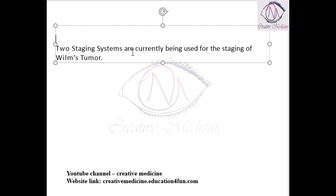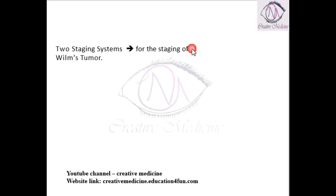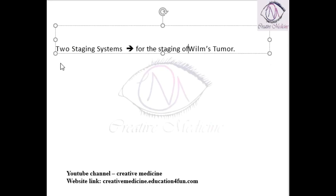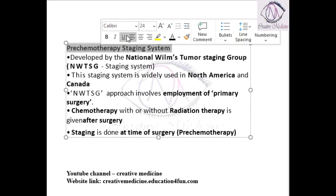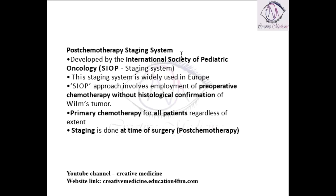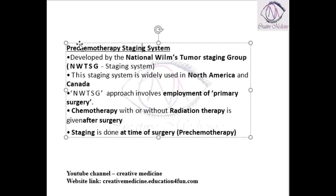There are currently two staging systems used for staging of Wilms tumor. The first is the pre-chemotherapy staging system, and the second is the post-chemotherapy staging system. Let us learn both of them in detail.